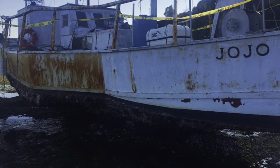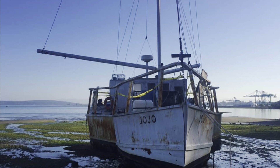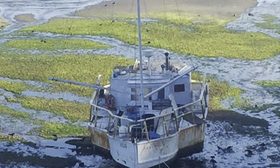Looks like she's named Jojo. Maybe a boat this ugly shouldn't be referred to as she — maybe it's more like an it. Or both. That would make it a she-it.